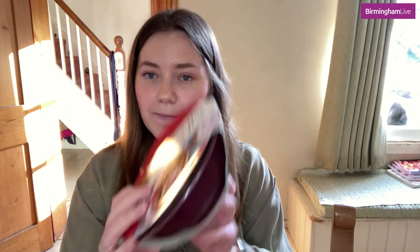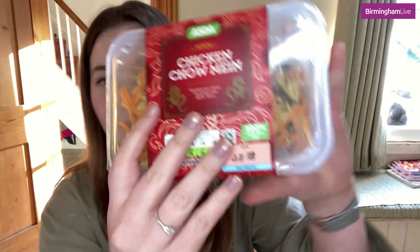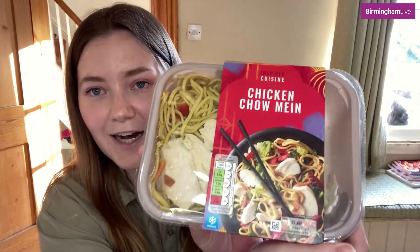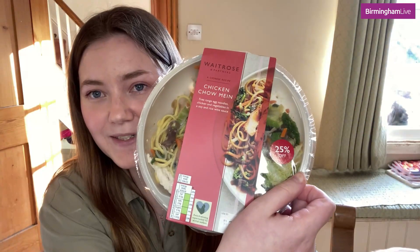Hello and welcome to another taste test. Today I am doing supermarket owned brands chicken chow mein ahead of Chinese New Year next Tuesday. I have chicken chow mein from M&S, Asda, Tesco, Aldi, and Waitrose.